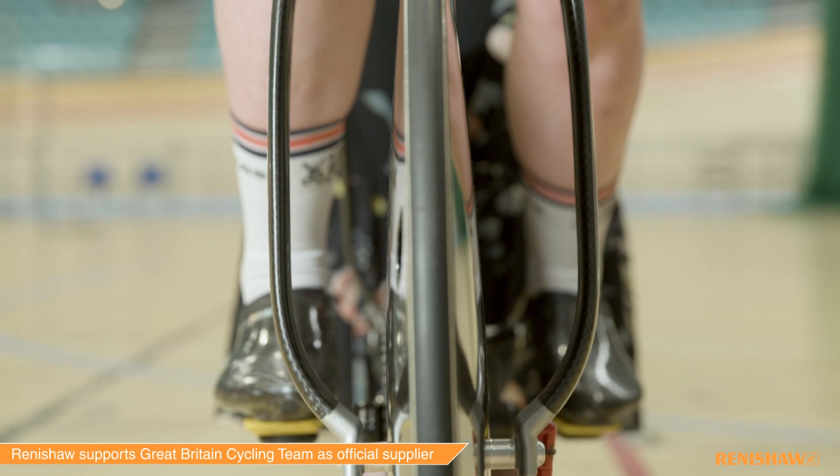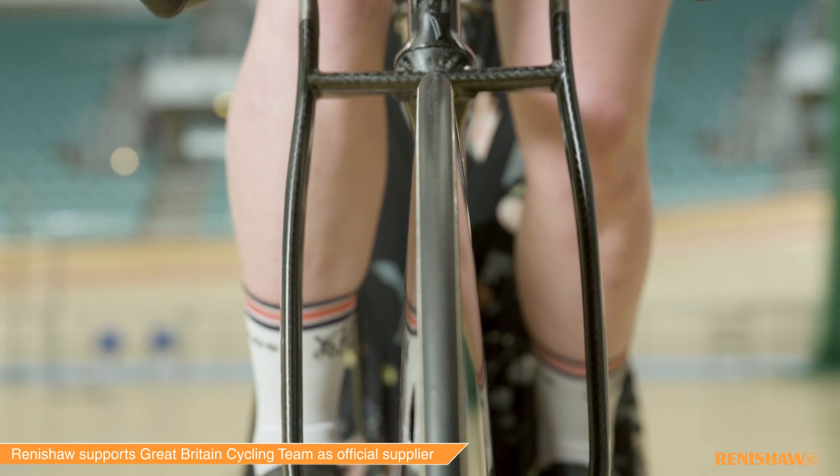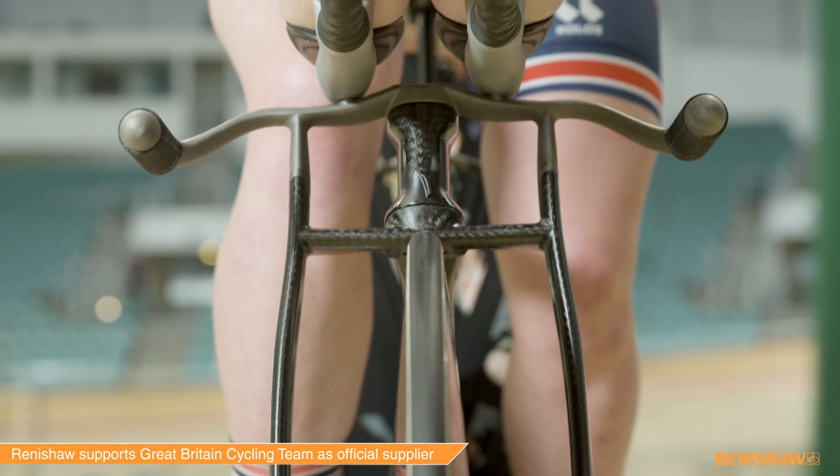The forks — instead of minimising the drag of the bike by making as low drag a bike as possible — we've tried to impact the drag of the rider by forcing the airflow over the forks and disrupting it before it hits the legs.